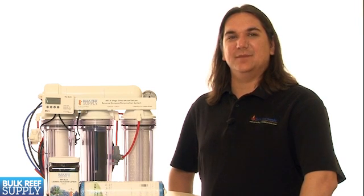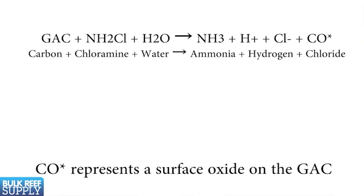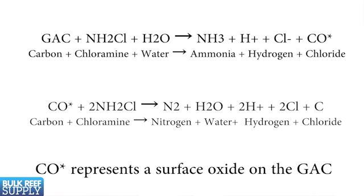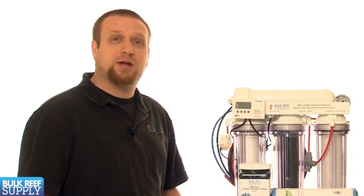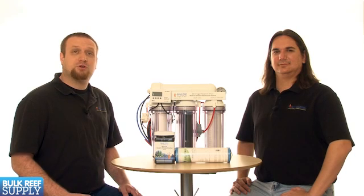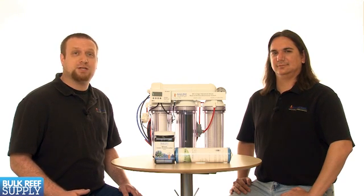Removing chloramines is a bit different. If we use a standard carbon block, there are two basic reactions that can happen. The first results in ammonia and chloride being formed, and the second results in just nitrogen and chloride. The second reaction is the preferred one — we don't want to be adding ammonia with our top-off water and water changes. There are two ways to promote that second reaction and avoid forming ammonia.